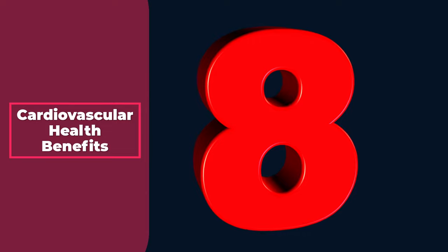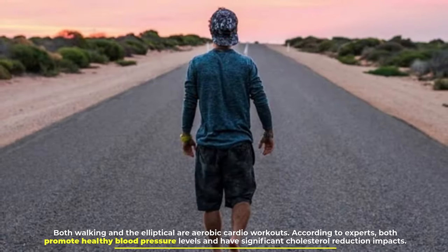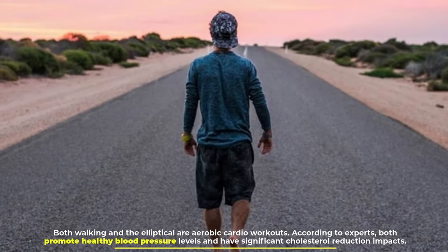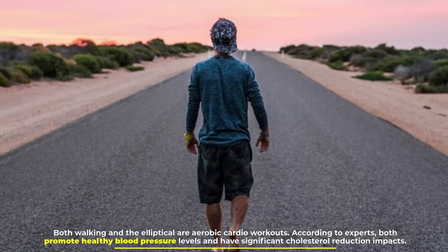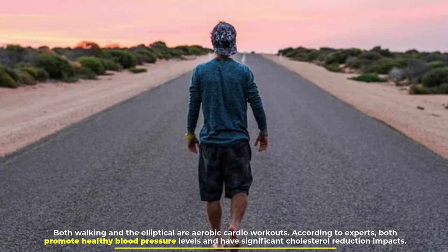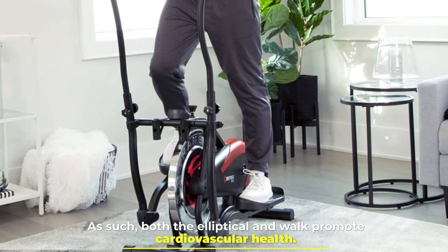Number 8: Cardiovascular health benefits. Both walking and the elliptical are aerobic cardio workouts. According to experts, both promote healthy blood pressure levels and have significant cholesterol reduction impacts. As such, both the elliptical and walking promote cardiovascular health.